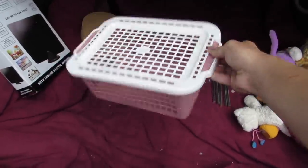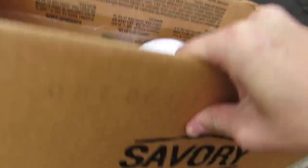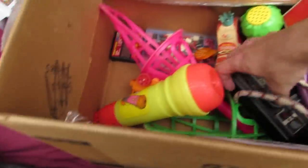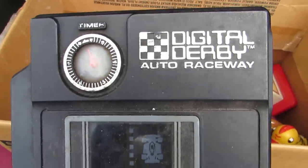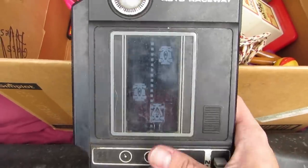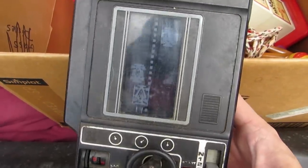We got a basket with a lid — that's cool. We got a box full of toys, always wasting toys. We got a light — I've found so many of these. And we got a... what is this? Some kind of racing thing? Auto raceway. Cool, look at that. I'm guessing it takes batteries or something. That is so cool.